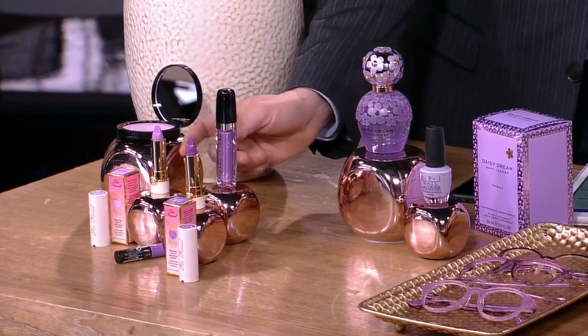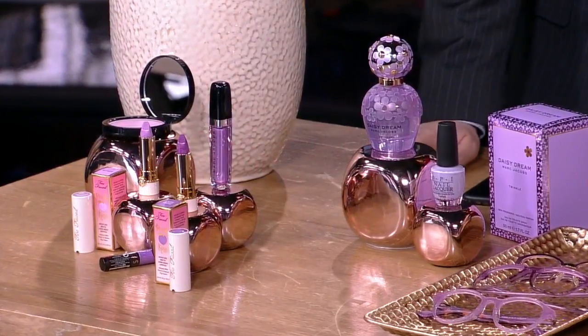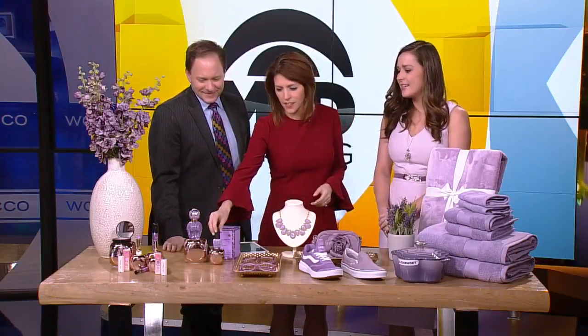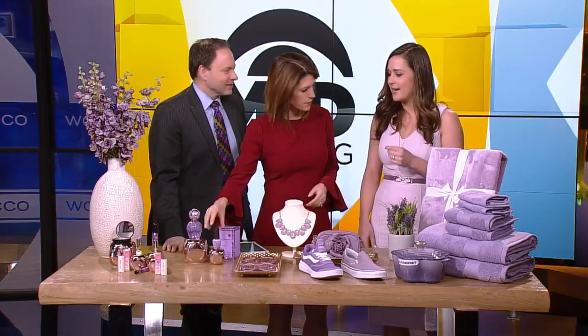Would you ever wear a lavender lip? I'm not sure I could pull that off. Lavender lip? You never know. Nail polish maybe — I have done this color. I'm wearing this right now; I found it at Regis. It's just a great color for the season and lots of fun.